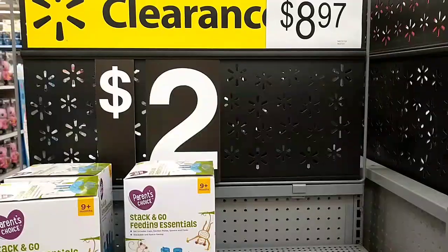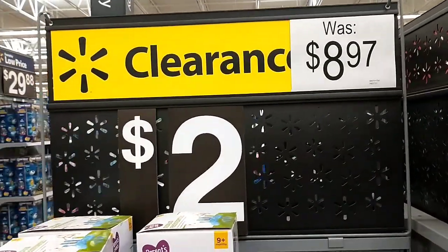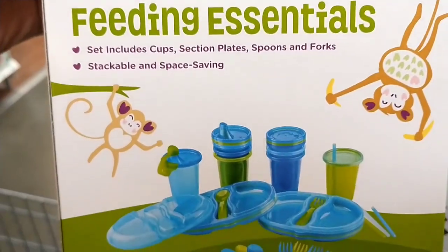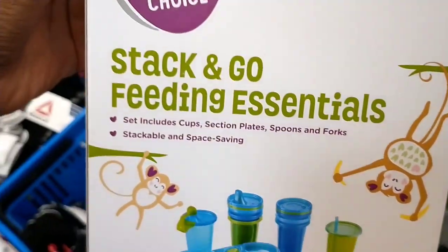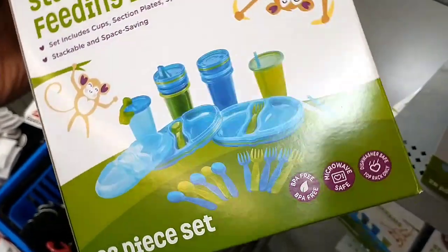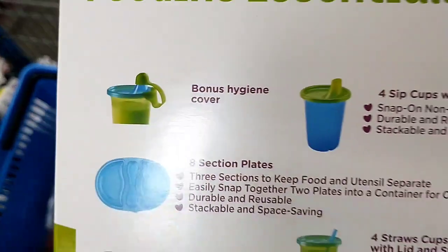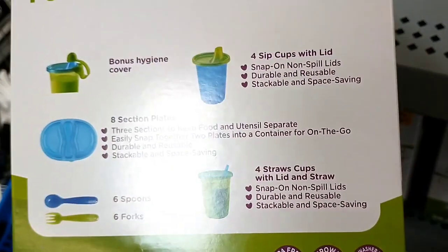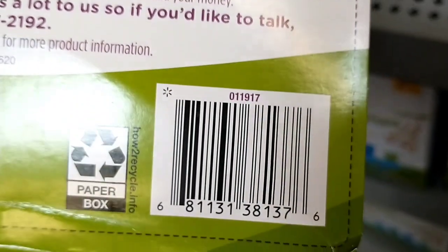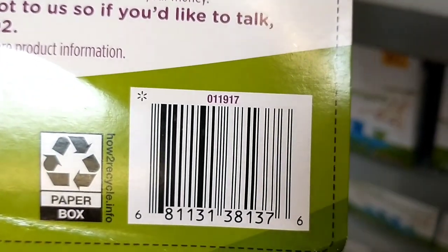I'm going to pick up some — this was an excellent find. $8.97 down to just $2.00 — these stack-and-go feeding essentials. You get a bunch of suction plates, spoon forks, sippy cups with the lids, and cutlery — a 28-piece set. That was a really good find. I didn't actually pick up any of these, but I'm sure all the parents in the area just wiped this out because that was too good not to really buy.